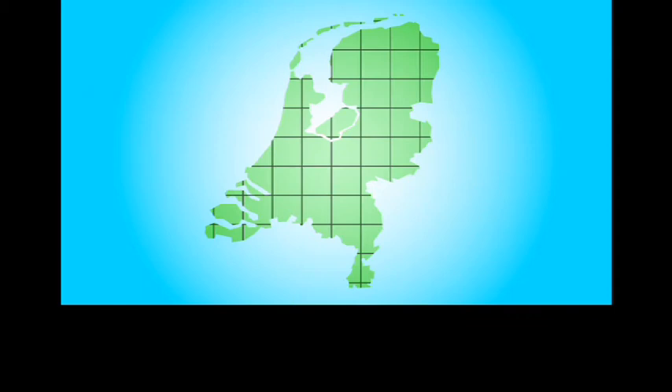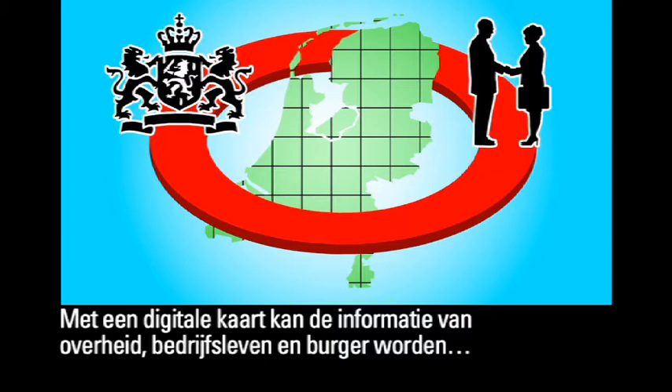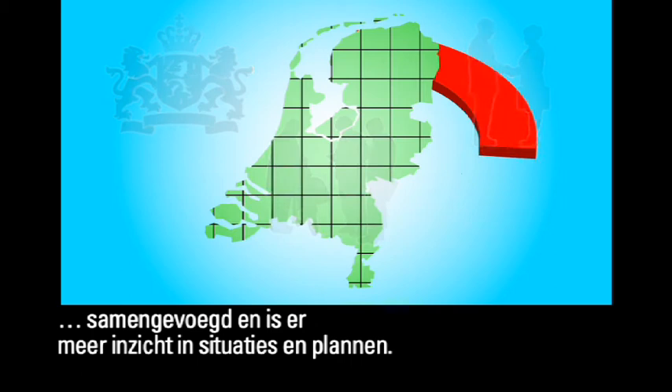The map is a convenient tool to help coordinate the use of the available space. A digital map can be used to combine information from the government, businesses and citizens, allowing for a greater understanding of various situations and plans.